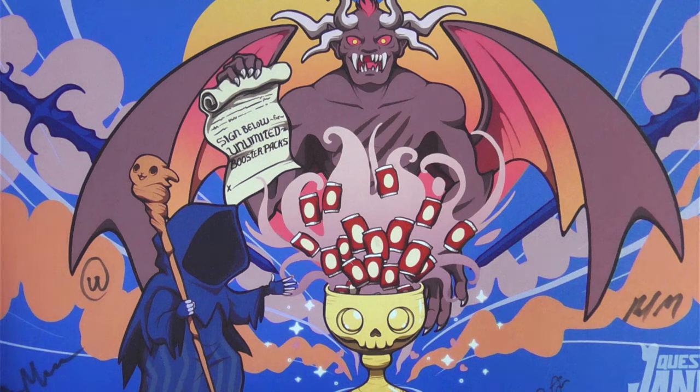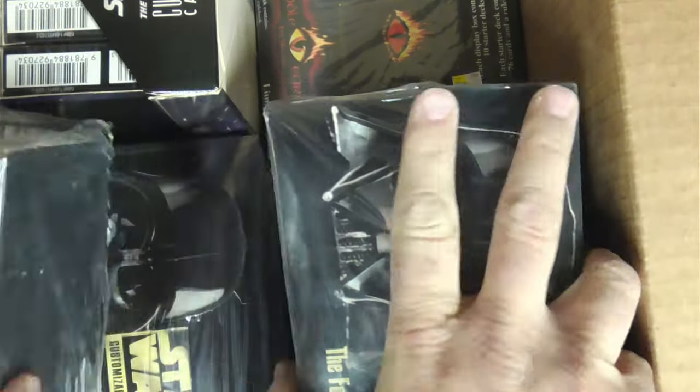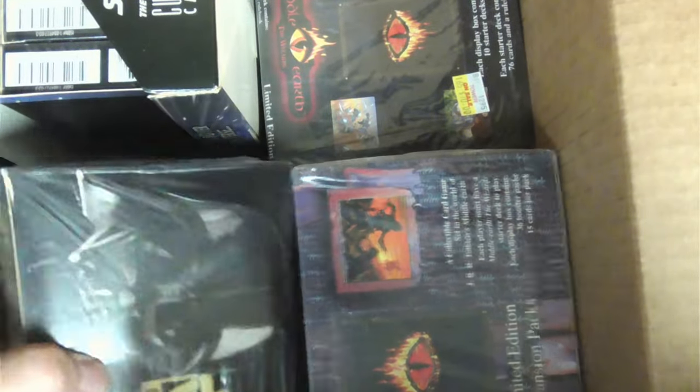Hey, welcome back everyone. It is now time for me to start showing this off. I've organized some of this stuff now to where I can deal with it, so I'm just going to show off a little bit of this, and then we'll get into scanning later. First off, there were several sealed boxes of other card games. You got Star Wars customizable card game, and this is a Premier Limited box. There are currently four of those.